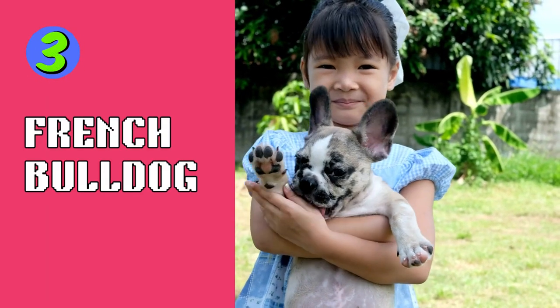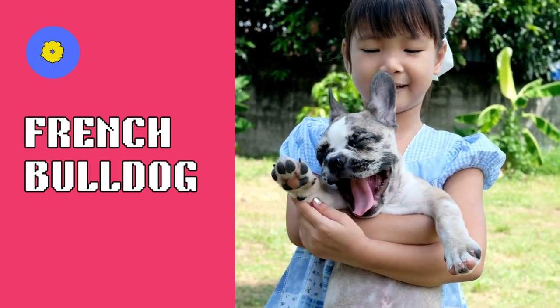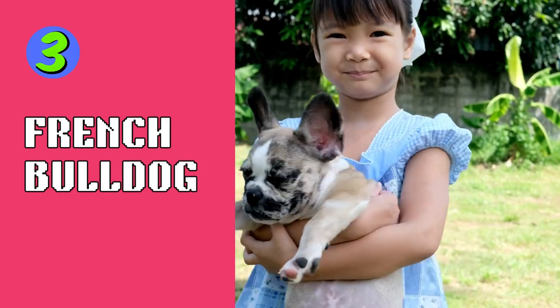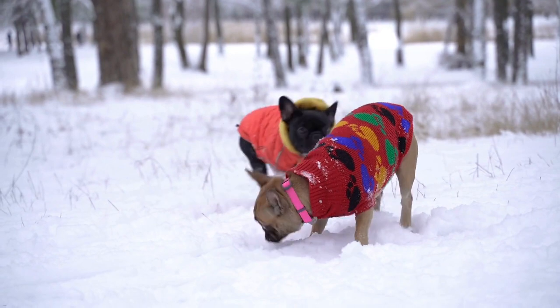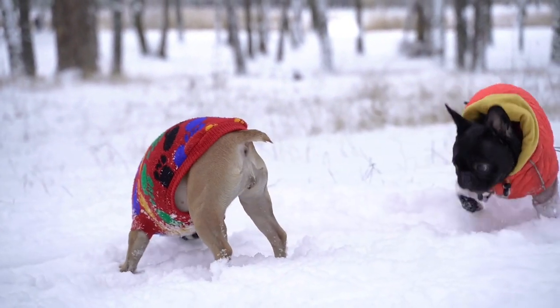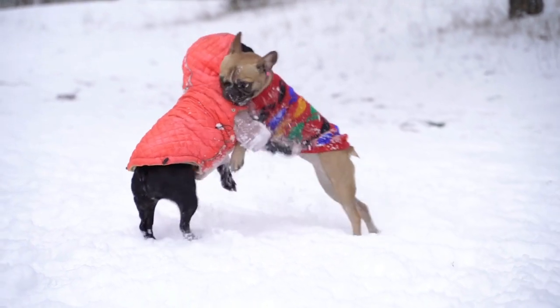Our third pick is the French Bulldog. These adorable little dogs are popular for their affectionate, adaptable, and playful nature. Frenchies have a short, smooth coat that requires minimal grooming. They don't require a lot of exercise, but can be prone to obesity, so it's important to keep them on a healthy diet.